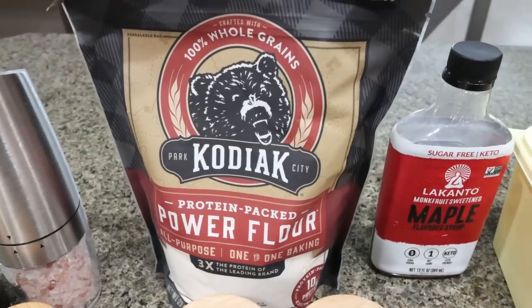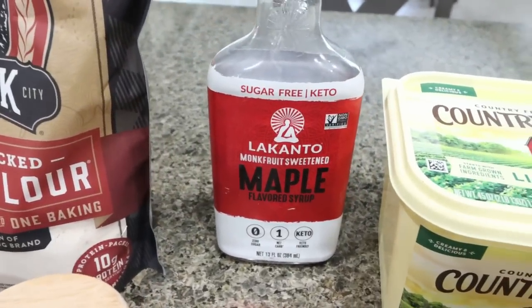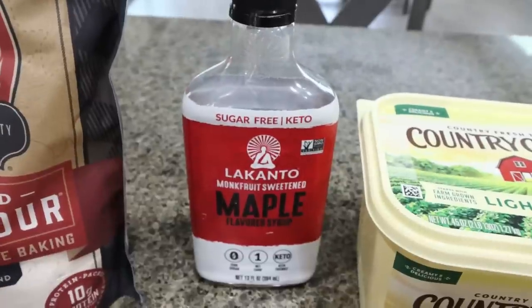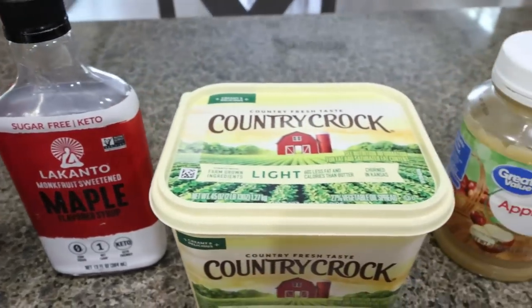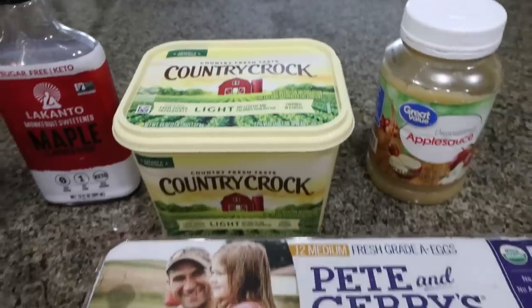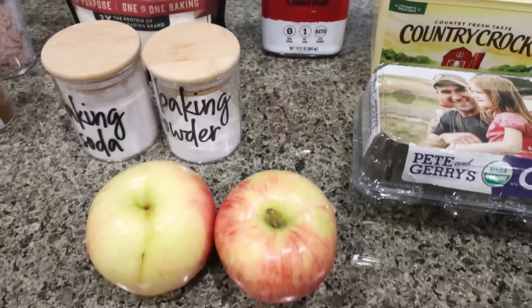I found it at Walmart with all of the other flours. You're going to need some sugar-free maple syrup. I'm using Lakanto, my all-time favorite. I will link Lakanto down below with 15% off site-wide. You'll need some light butter, unsweetened applesauce, eggs, baking powder, baking soda, and a couple of apples.